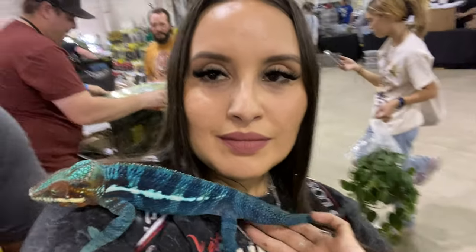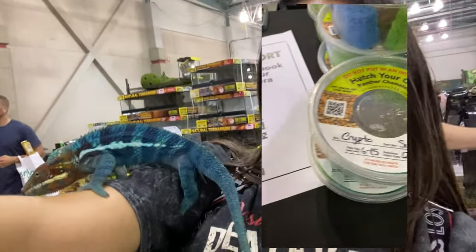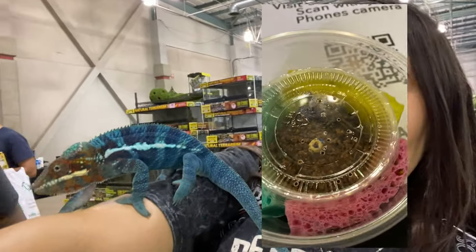We got to hold this amazing chameleon. The breeders actually sell eggs for people to hatch, which was pretty cool.